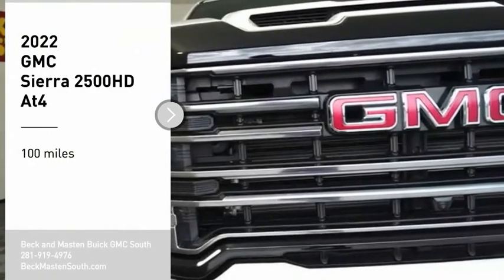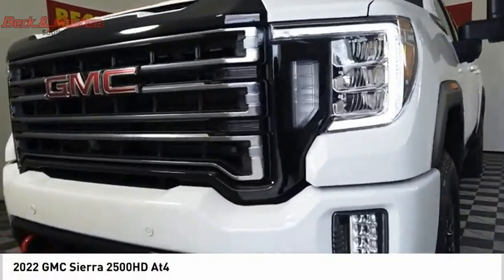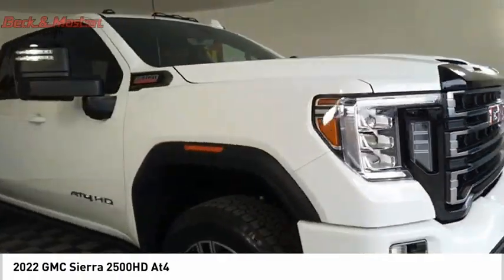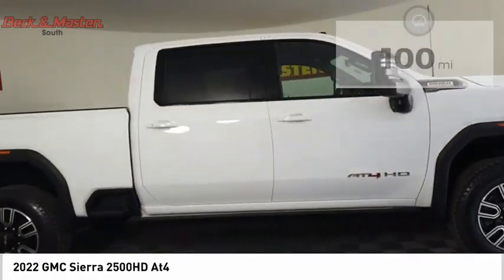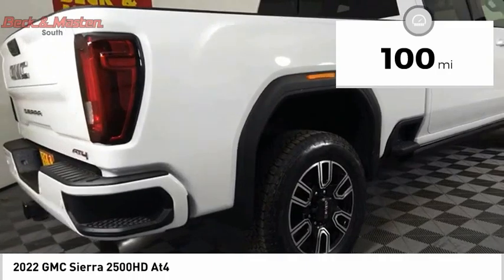We are pleased to show you the 2022 Sierra 2500 HD. The GMC Sierra 2500 HD has all your workhorse basics covered — no worries here. This vehicle has less than 100 miles. Here are some of this vehicle's great options.